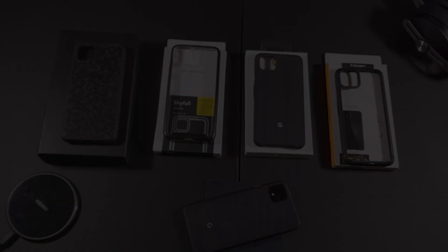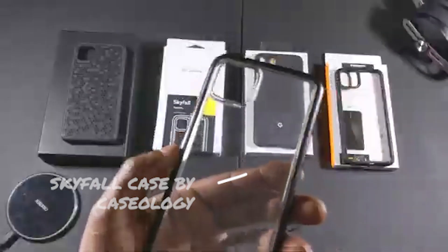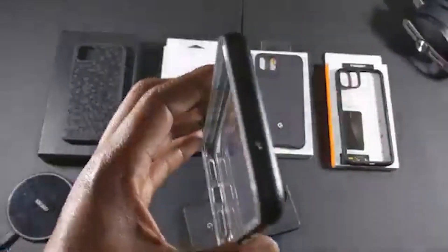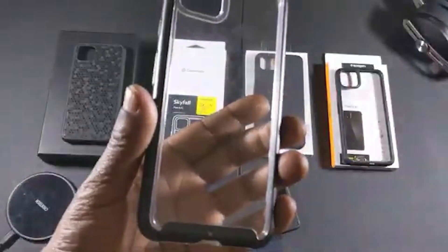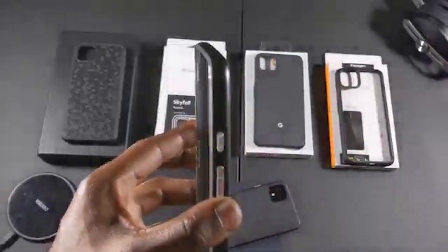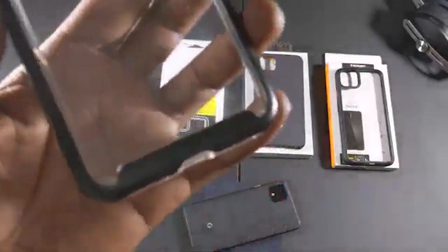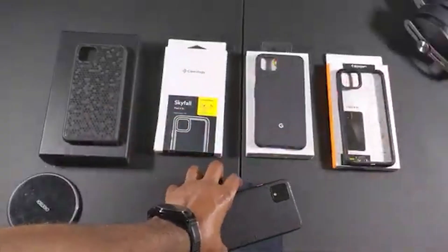Number three on the list: I have to go with the Caseology Skyfall. This case is dope — this is actually the first case I purchased for my Pixel 4 XL, so it's the oldest one I've got. I like the black frame around the case, that's pretty sick. You have transparent power and volume buttons, which is nice, and you've got the Caseology branding on the side.